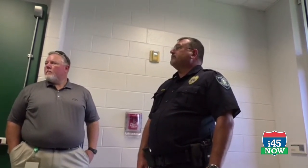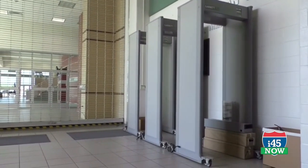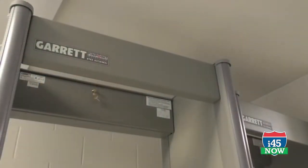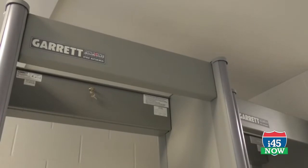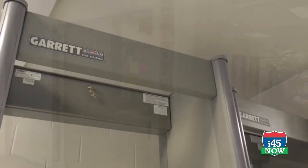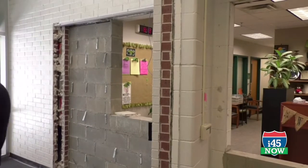Metal detectors are a great example of our process. We knew some things needed to happen immediately in terms of the building, but metal detectors was something we wanted community input on. The safety and security committee began discussing it, and we sent out many surveys. The responses were overwhelmingly yes — people felt they would feel safer with metal detectors in our schools. That process, while it doesn't seem immediate, was taken seriously from day one.